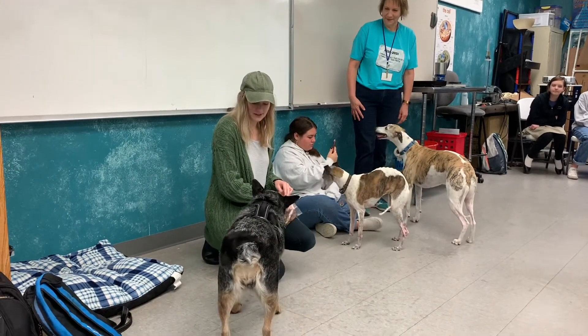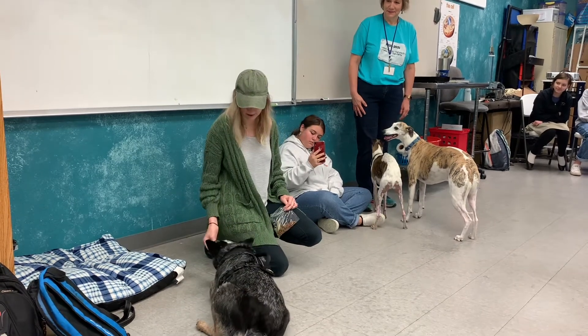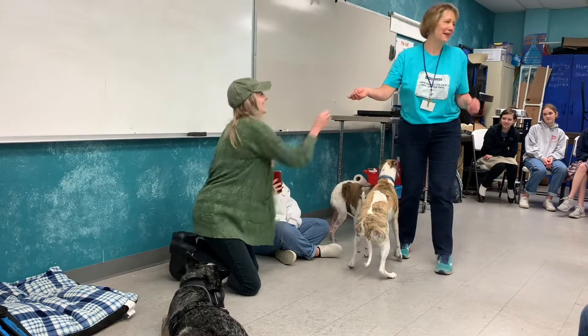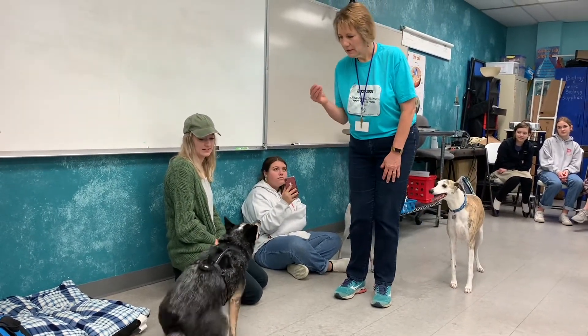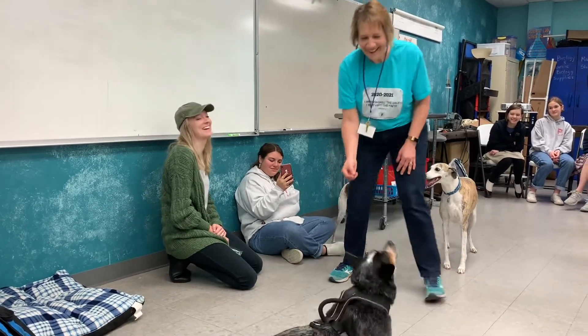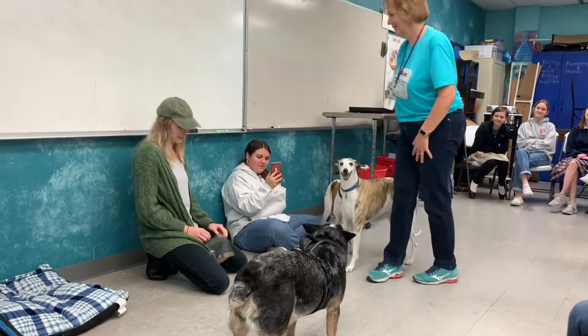And then let's see what else you want to do — sit and lay down. Good girl. Okay, come here, Dolce. Roll over. Roll over. Good girl, good girl. That was not very graceful, but.